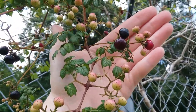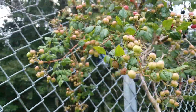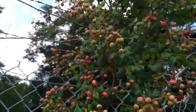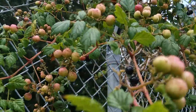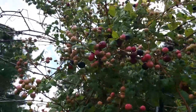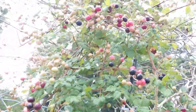These berries are not edible by people as far as I know, but birds and other animals love them and pollinators love the flowers. I just wanted to show this off because this is one of my favorite plants here in Georgia because it attracts so many bees and other pollinators and the berries are really pretty.